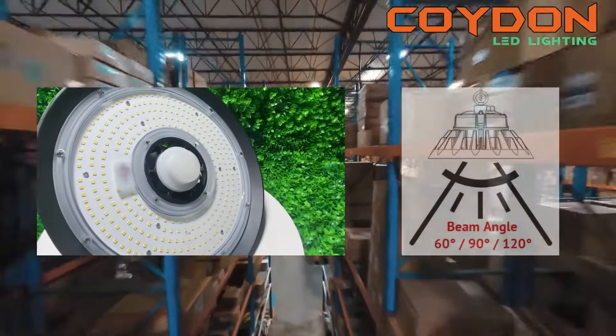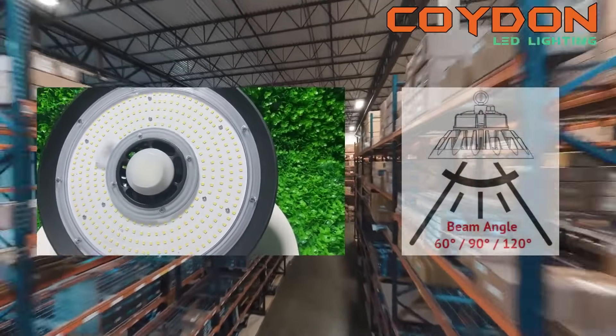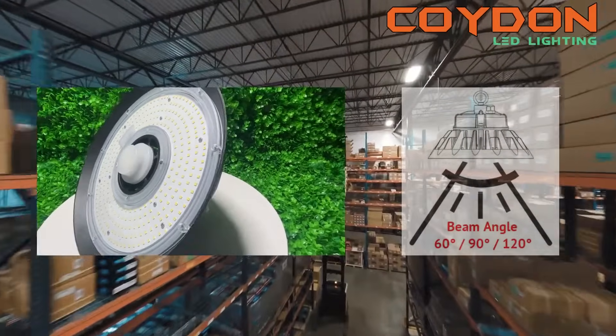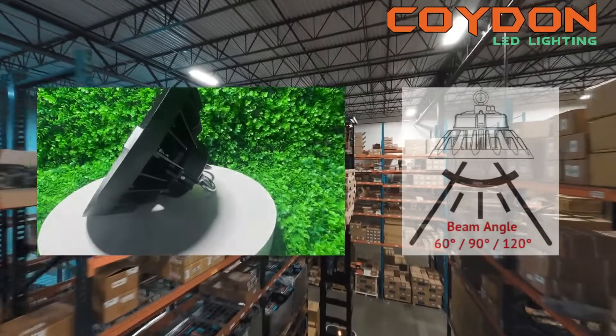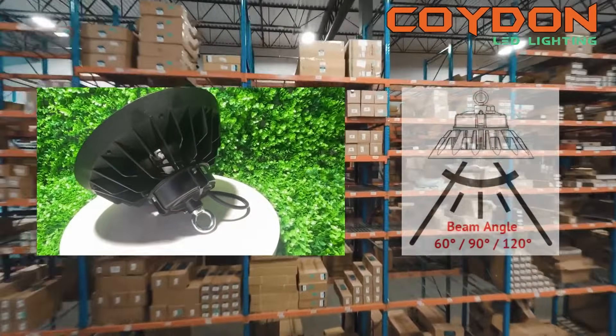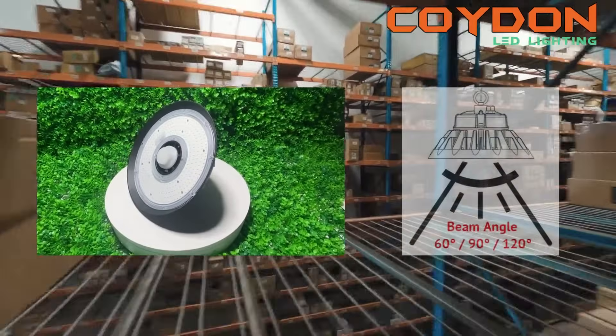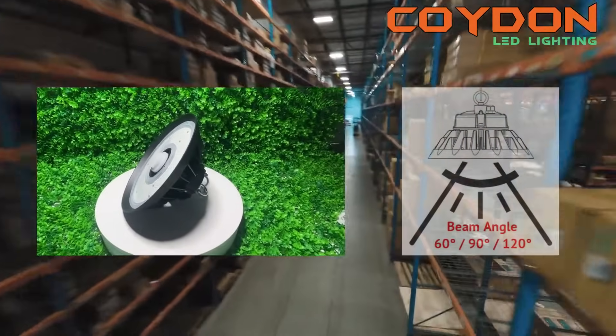For example, if you have high ceilings and need to illuminate a large area, you may prefer a UFO LED high bay light with a wider beam angle, such as 120 degrees. If you have lower ceilings and need to focus the light on a specific area, a narrower beam angle, such as 60 degrees, may be more appropriate.